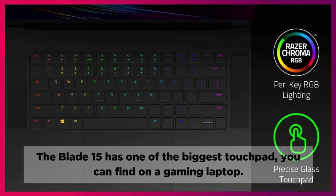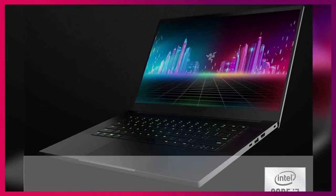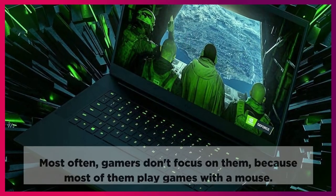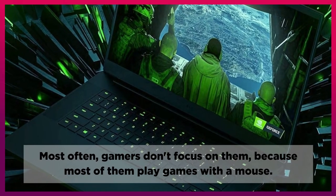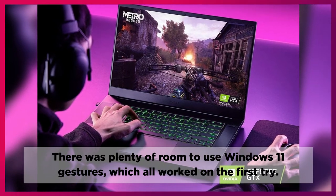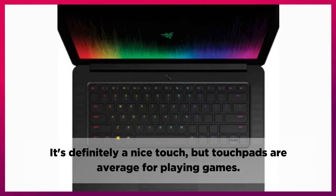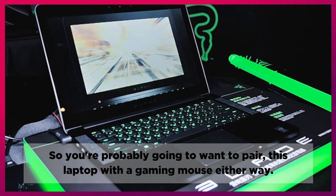The Blade 15 has one of the biggest touchpads you can find on a gaming laptop. The touchpad is accurate, smooth, and extensive — especially for a gaming laptop. Most often, gamers don't focus on the touchpad because most of them play games with a mouse. There was plenty of room to use Windows 11 gestures, which all worked on the first try. It's definitely a nice touch, but touchpads are average for playing games, so you're probably going to want to pair this laptop with a gaming mouse either way.